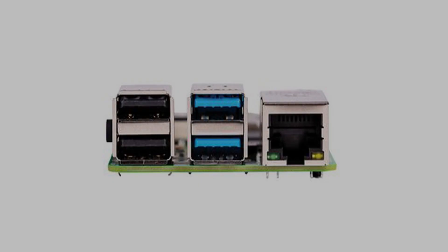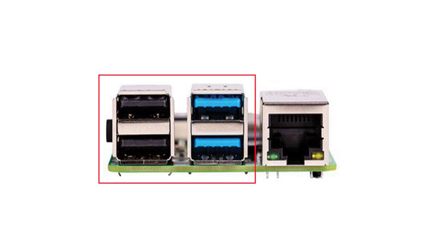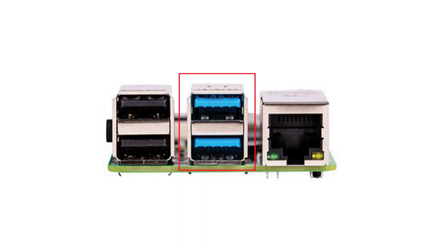The next thing on my wish list is USB. Right now Raspberry Pi 4 has four USB ports but only two are USB 3. I would want to see all four ports be USB 3, or another option would be replacing the USB 2.0 ports with USB Type-C.